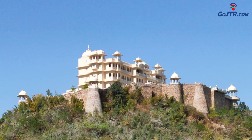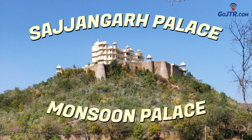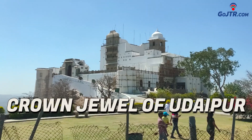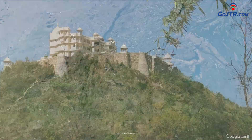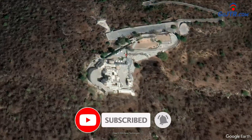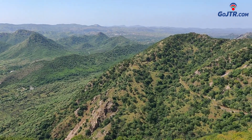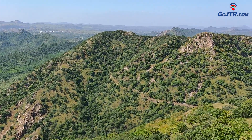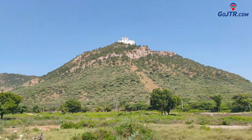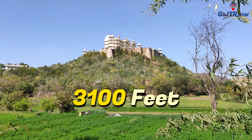The palace we are going to talk about is known as Sajjangarh Palace or Monsoon Palace. It is also called the Crown Jewel of Udaipur. This palace is situated on the top of Bansdara in the Aravalli Hills. The peak of Bansdara is considered to be the highest peak in the hills of Udaipur, whose height above sea level is about 944 meters, that is 3100 feet.